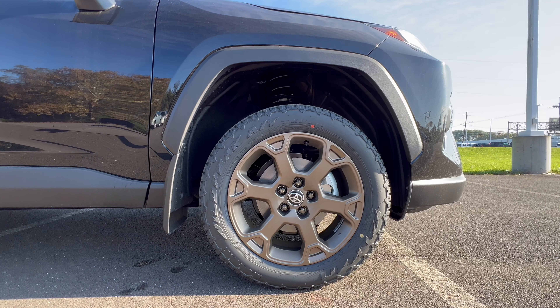The wheel and tire package on the hybrid Woodland Edition features an 18-inch bronze machined aluminum alloy wheel with a Toyota badge on the center cap and a standard brake and rotor package. These 18-inch bronze wheels are wrapped in Falken Wildpeak all-terrain trail tires — 225 on the width, a beefy 60-series sidewall, 18s all four corners, all-wheel drive.